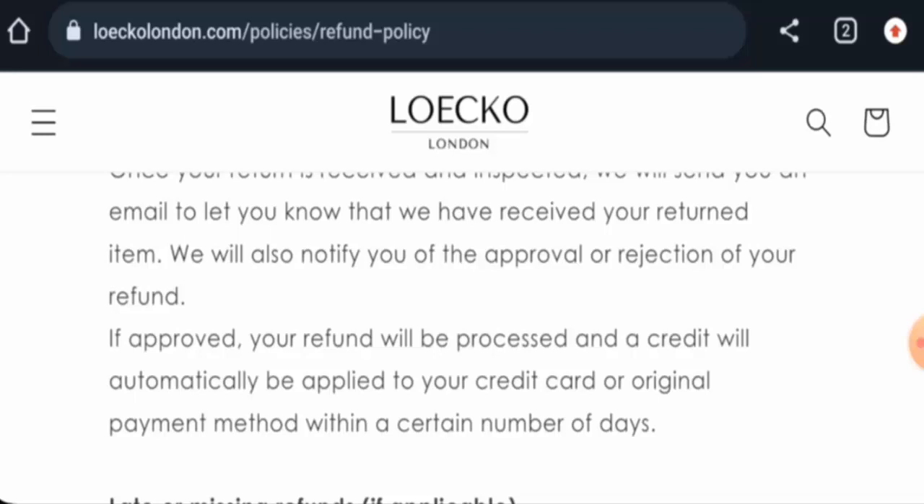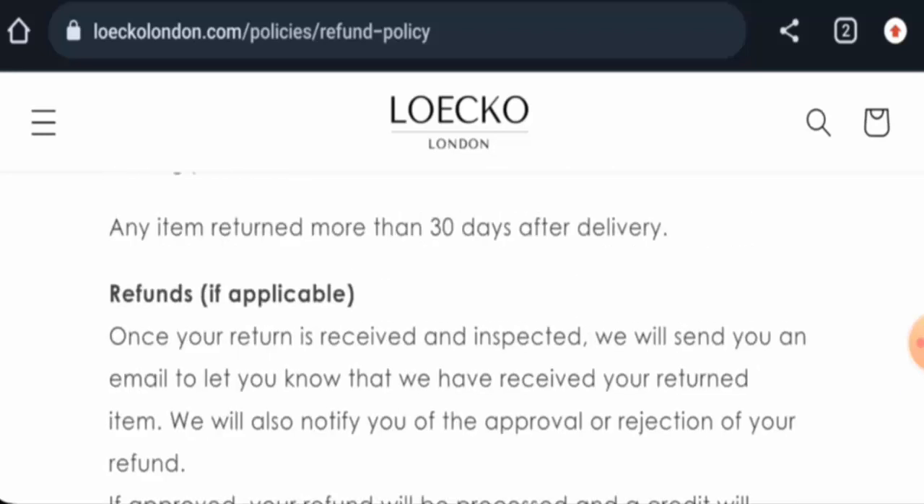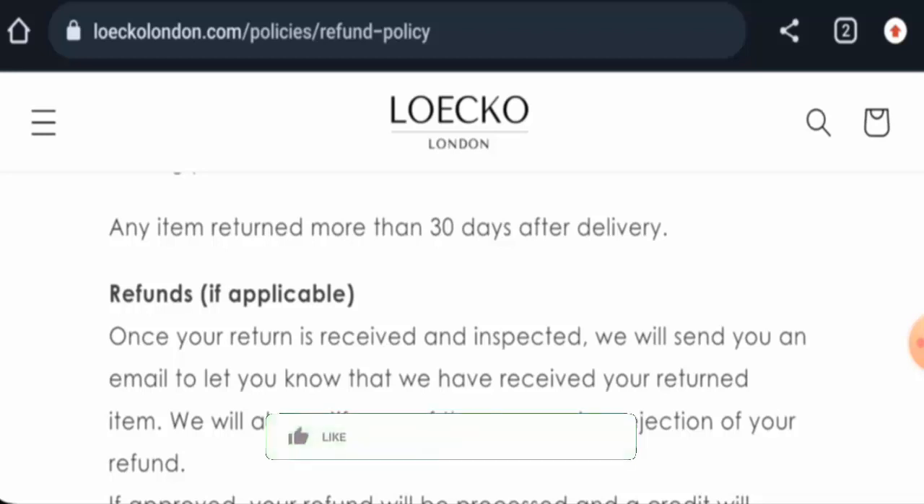In conclusion, this website might be legitimate, though it hasn't received any customer feedback yet and lacks social media presence. They have provided founder information, but the site is very young. We recommend making a careful decision after exploring further. If this review was helpful, please comment your thoughts, like, share, and subscribe. Have a nice day.